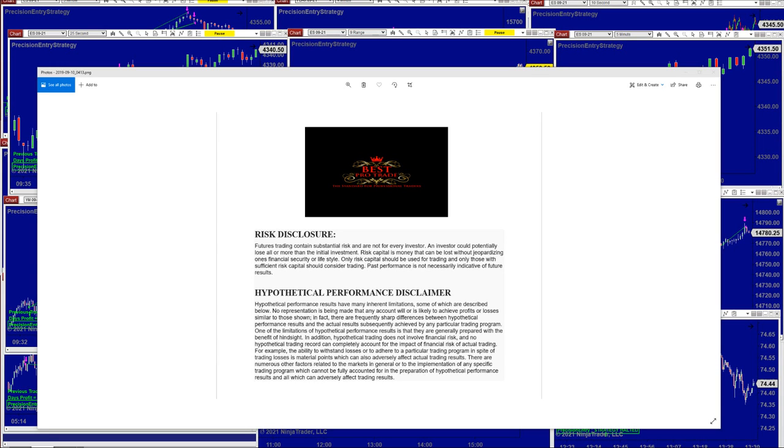Good day everyone and welcome. Before we start we have a disclosure. Please be aware of risk in futures trading. We strongly recommend staying on a simulator as long as needed before you start using real money. You should understand the high risk in trading and any kind of trading.